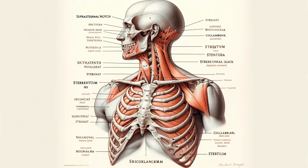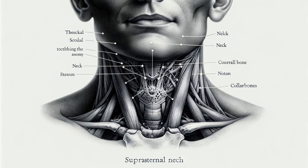Let's start with the basics. The Suprasternal Notch, also known as the jugular notch, is a visible hollow at the very top of your sternum, nestled between the collarbones. If you're curious, take a moment to find it on yourself — glance in a mirror, or gently feel for the dip at the base of your throat.